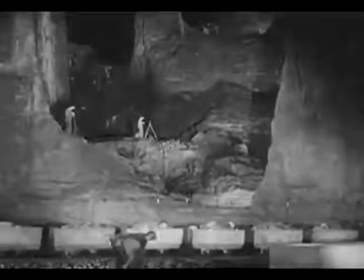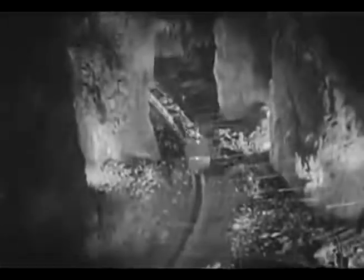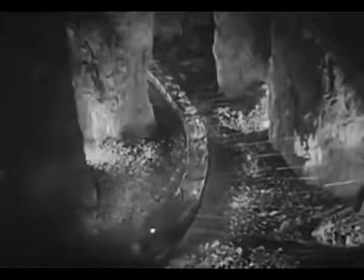Through vast underground cathedrals, ore trains go to the shafts where the ore will be hoisted to the surface. It's hard to realize that man has carved these gigantic stopes with their massive pillars, so similar are they to the fantastic forms carved by Mother Nature through the centuries. But it was the persistent toil and ingenuity of the miner, working in darkness by the flicker of a small miner's lamp, which created these royal gorges.